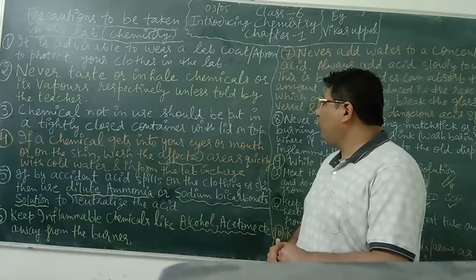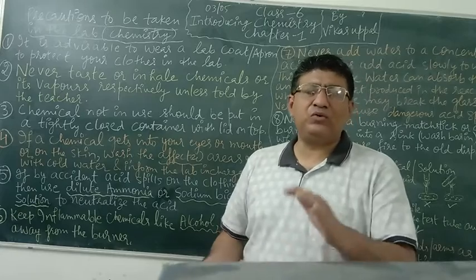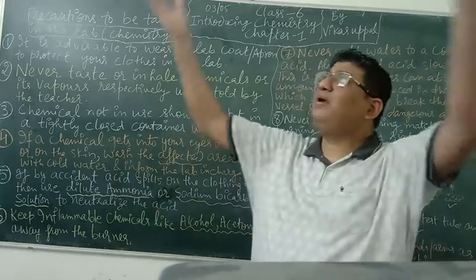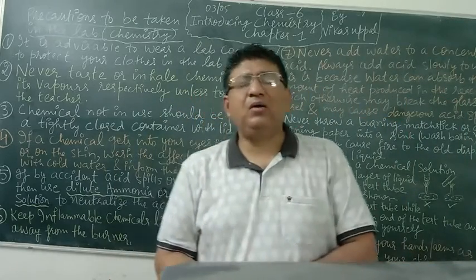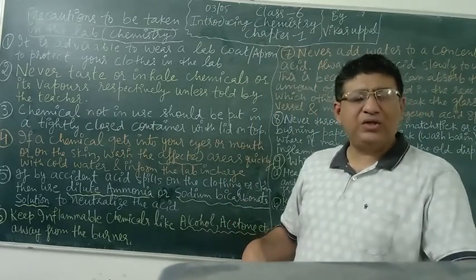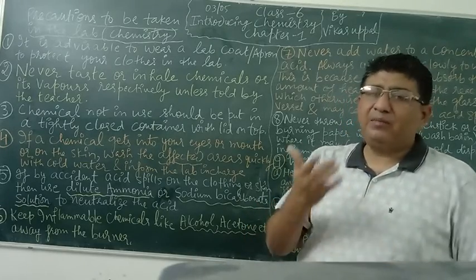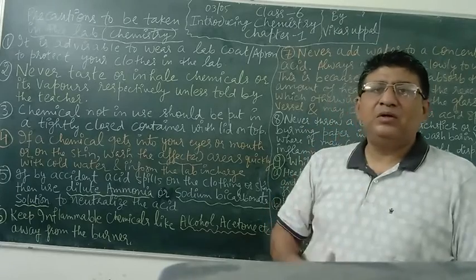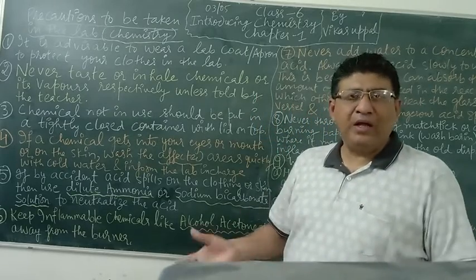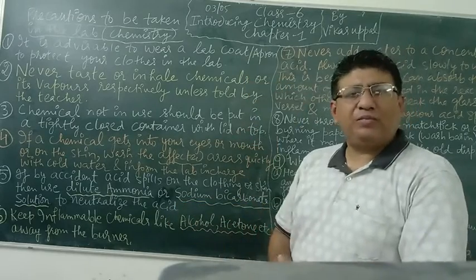Chemicals not in use should be put in a tightly closed container with a lid on top. Chemicals that you use should also be put back in a robust container with a lid on top. Sometimes vapours can diffuse out and you can accidentally inhale them, which may cause an accident or health problems. So it is better to put the chemical in a container with the lid tightly closed.